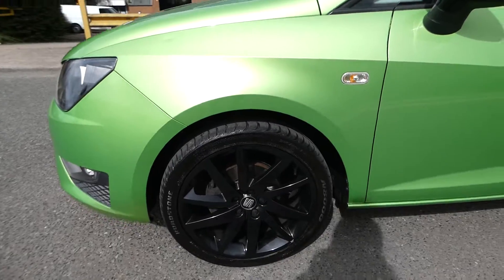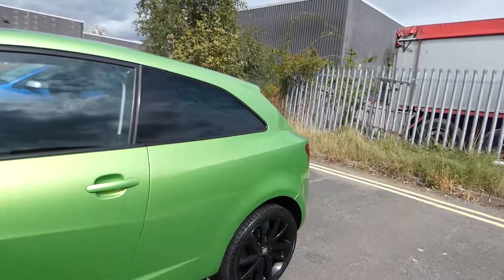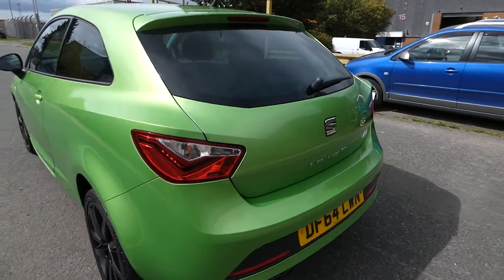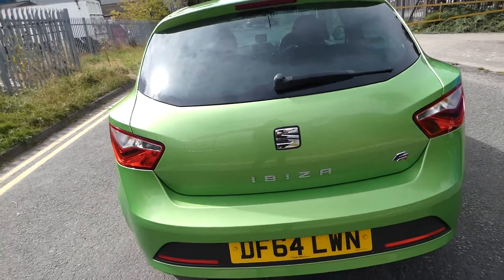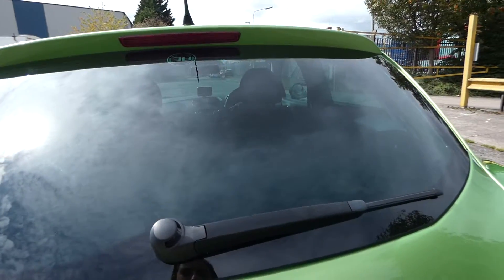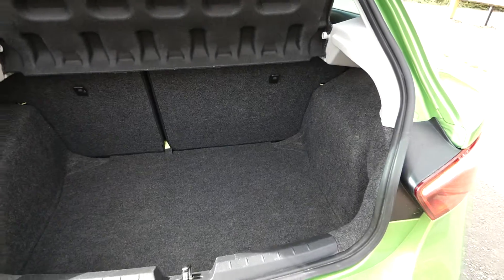We've got the 17 inch black alloy wheels and the rear windows are tinted in privacy glass. At the back of the vehicle, there's the twin exhaust pipe just down there. And inside we've got a lovely sized boot space as well.